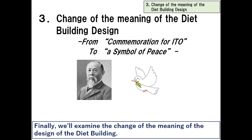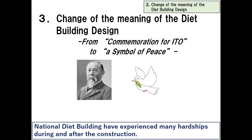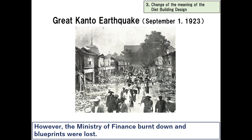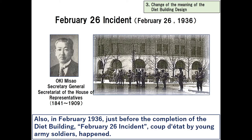Finally, we'll examine the change of meaning of the design of the Diet building — how it changed from commemoration for Ito to a symbol of peace. The National Diet building experienced many hardships during and after its construction. In 1923, during the construction, the Great Kanto earthquake happened. Fortunately, damage to the building was at a minimum. However, the Ministry of Finance burnt down and blueprints were lost, requiring plans to be redrawn from the little materials left.